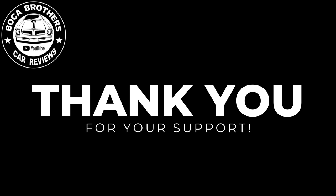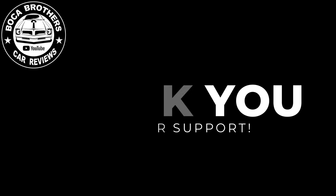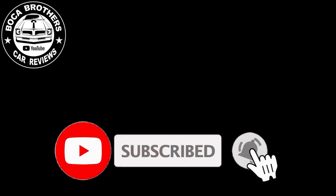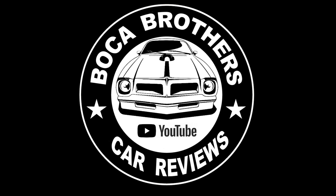Thanks for supporting the Boca Brothers YouTube channel, subscribing to our channel, and liking our videos — it really helps us out. If you're not a subscriber, please subscribe to the channel. As my brother says, help a brother out. Subscribe to the Boca Brothers YouTube channel. This is Michael J. — we'll see you again next weekend.